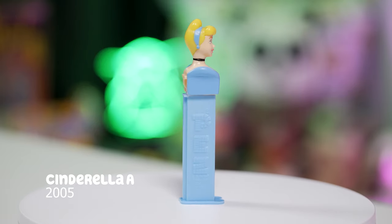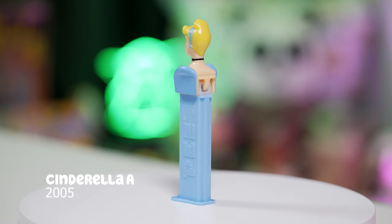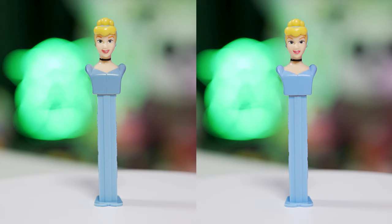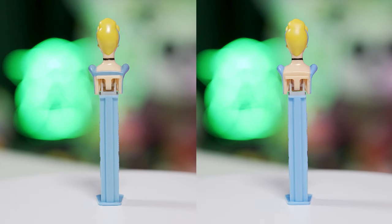Here's the next Cinderella A Pez dispenser, and on the front she looks almost exactly the same. In the side-by-side comparison, the colors are just slightly off. The big differences are her necklace on the left is smaller than on the right, and if you flip her over to the back, the one on the left has a blue strap that goes across while the one on the right has no strap on the back. Those are the variations of the Cinderella A Pez dispenser.